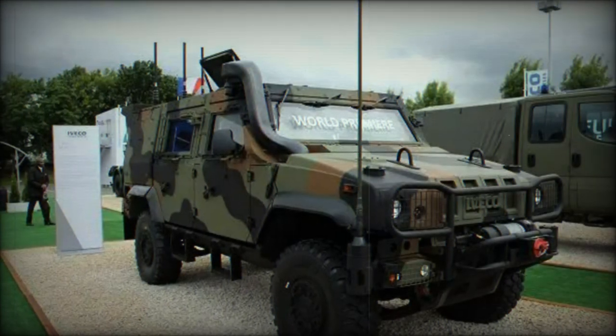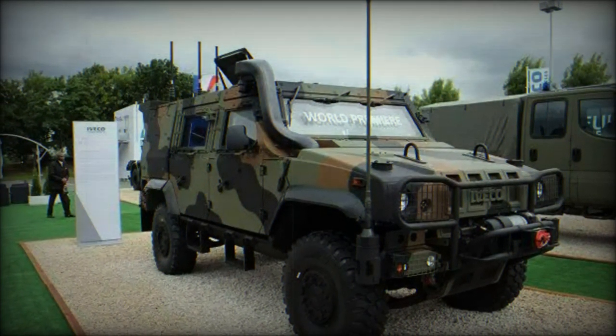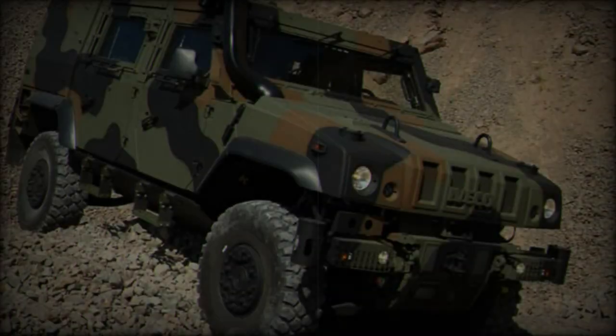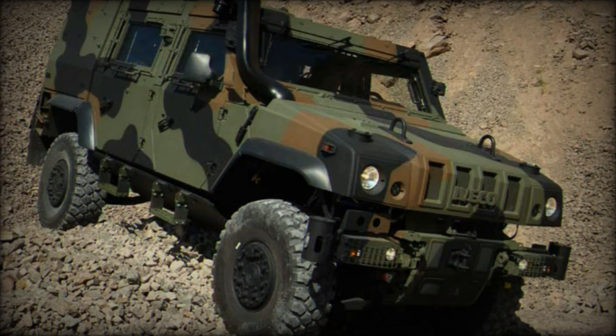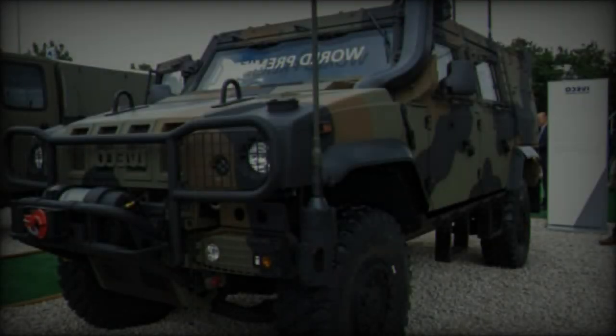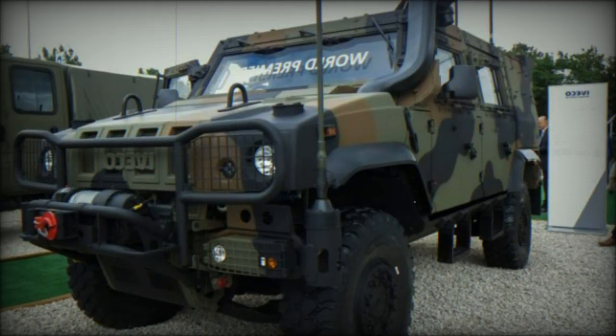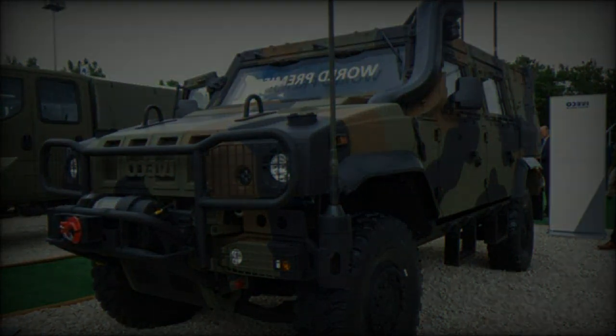The vehicle's modular design, enhanced protection systems, and improved mobility make it a key asset for a wide range of missions, from combat operations to humanitarian assistance. Its growing presence in European armies demonstrates its relevance and effectiveness in real-world operations, cementing the LMV2's role as a cornerstone of tactical mobility for the future.